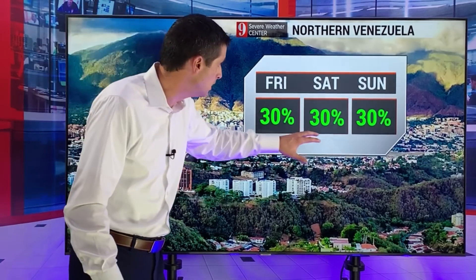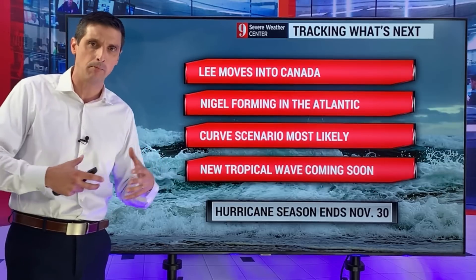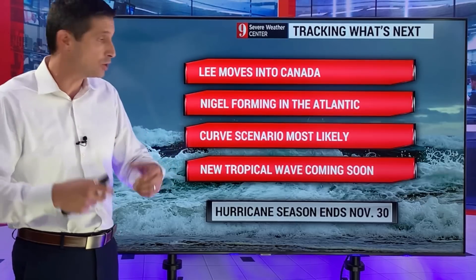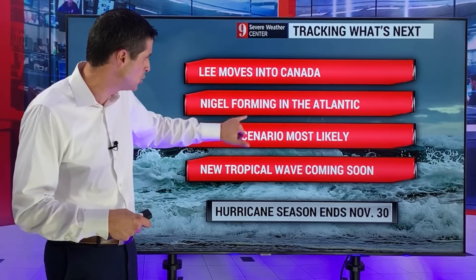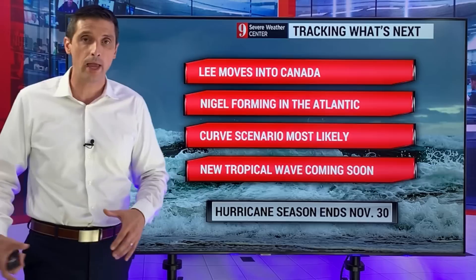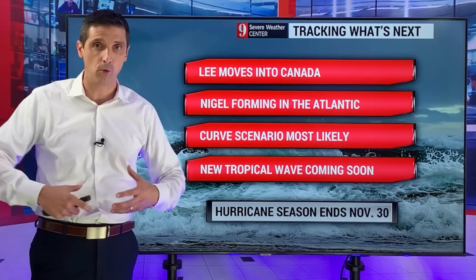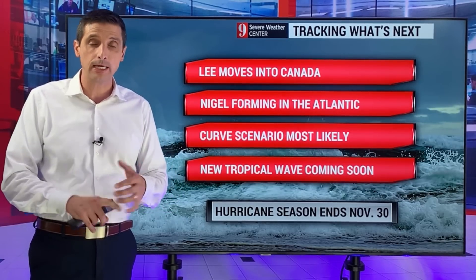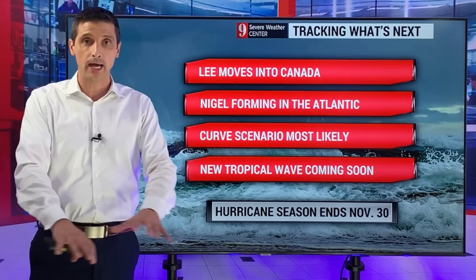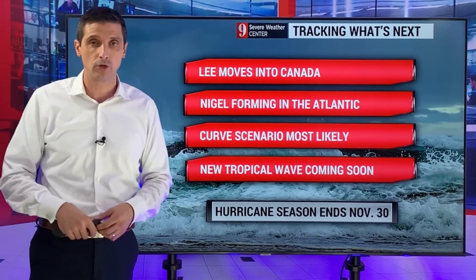Northern Venezuela: spotty shower or storm. So plenty to track. We're thinking of Lee as it moves into Canada — clipping Maine but more so into Canada. Everything I've been showing you the last few days holds. I'll be watching out for that surge in the Bay of Fundy tonight into tomorrow. Nigel will be forming — the most likely scenario is for it to make a curve. And that new tropical wave, a couple back behind that, is going to be the one to watch for the Caribbean going forward. Thinking of you in Canada dealing with Lee — please be safe. Sometimes it's the little problems: sneaking outside after a storm with power lines down. Use extra caution, leave those comments, and I hope you have a good day ahead.